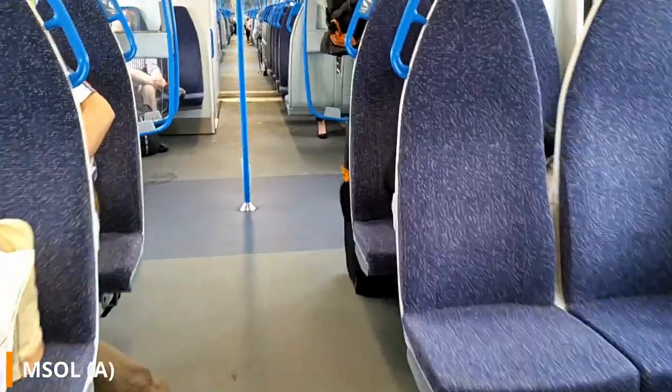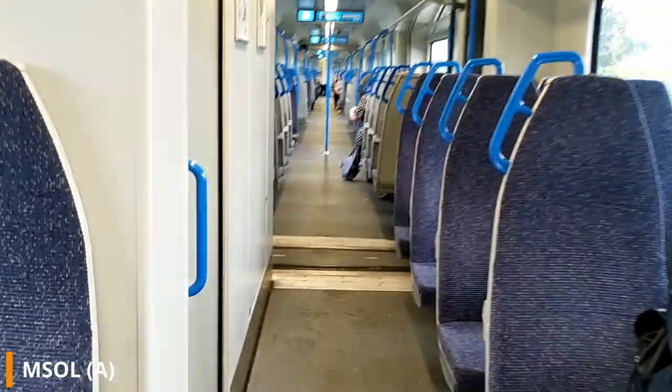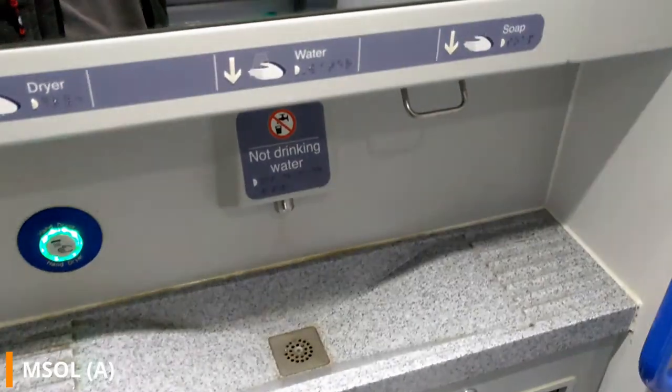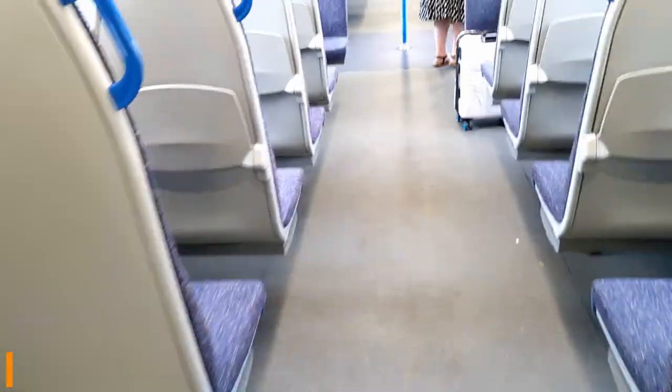Throughout an eight-carriage train there are three toilets: two standard and one accessible. In a twelve-carriage train there are five toilets: four standard and one accessible. The standard toilet is accessed through a manual sliding door and has a toilet with a fold-down baby changing table above it, a sink, water, soap, and a hand dryer. The toilet is a reasonable size given the space it takes up.